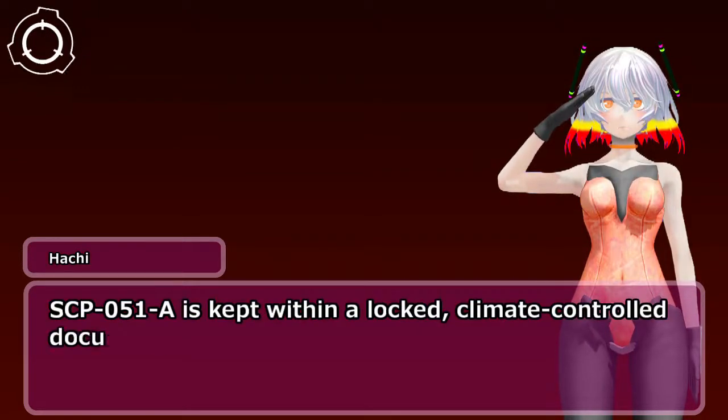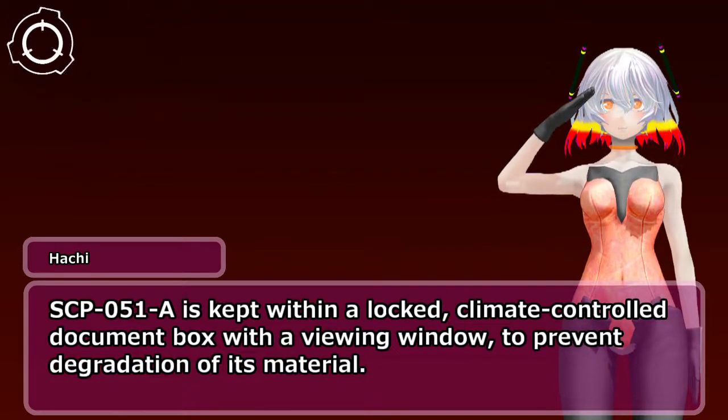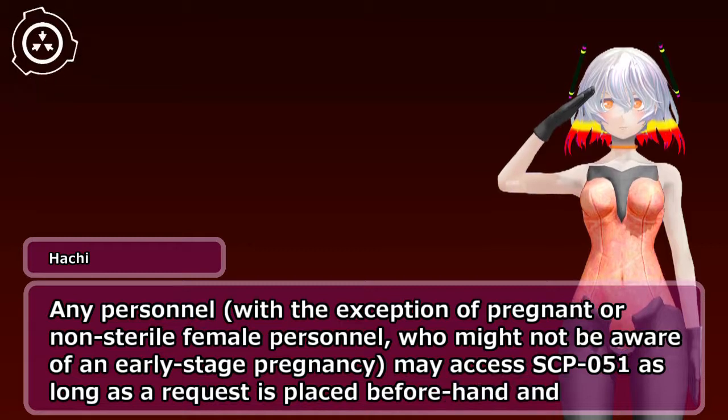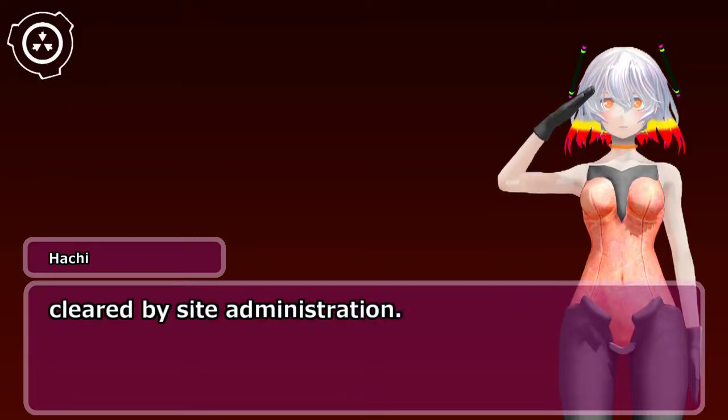SCP-051-A is kept within a locked, climate-controlled document box with a viewing window, to prevent degradation of its material. Any personnel, with the exception of pregnant or non-sterile female personnel who might not be aware of an early-stage pregnancy, may access SCP-051 as long as a request is placed beforehand and cleared by site administration.